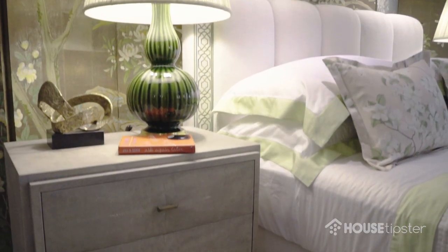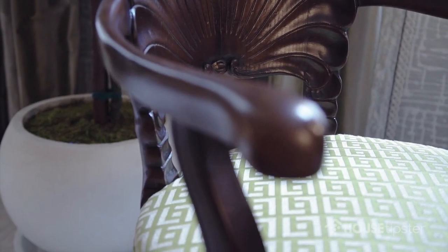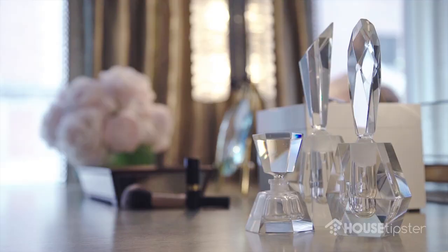The rest of the colors in the room are the soft greens — all different shades of the greens that are in the screen — that I pulled out into the linens on the bed and the lamps beside the bed and into the chair seats and the benches and the antique rug at the foot of the bed.